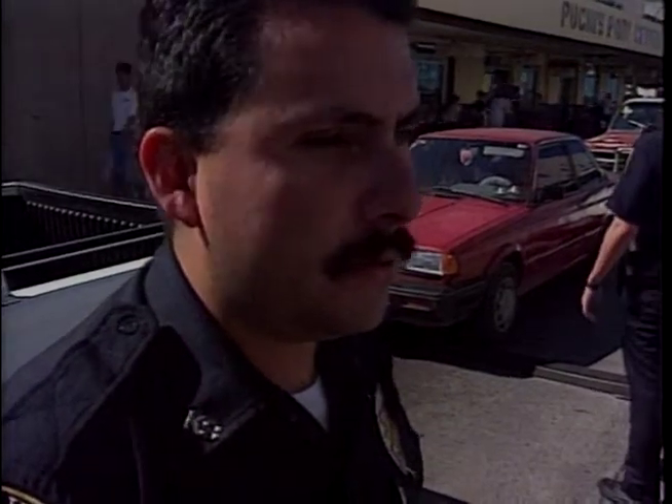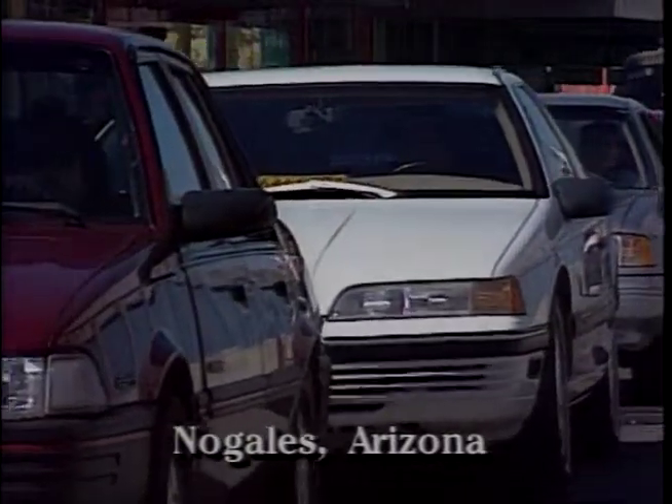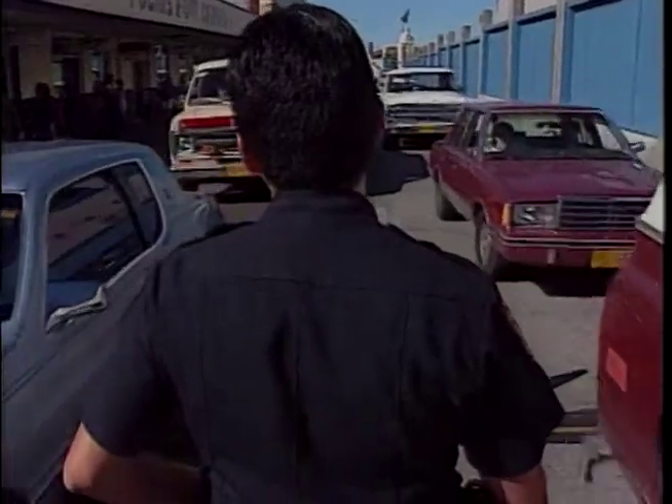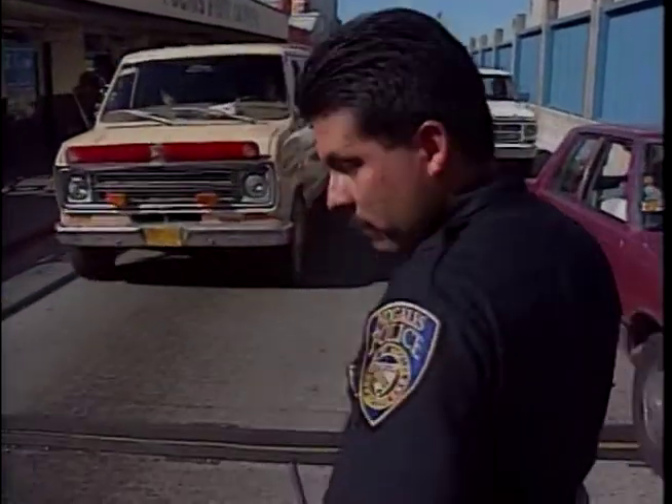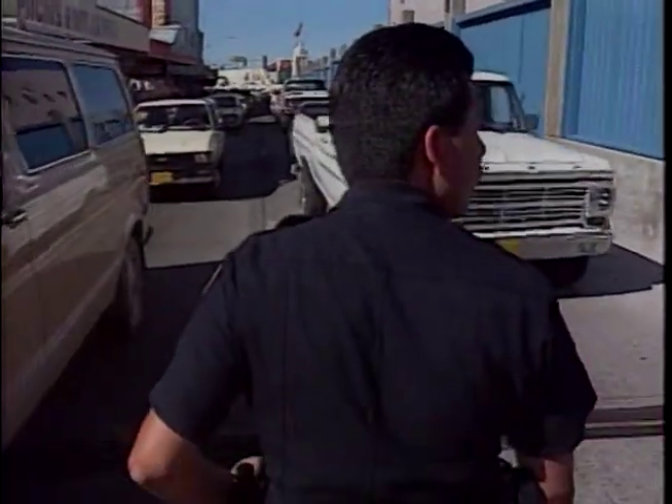Especially Chevy Blazers and Suburbans — just a few of the makes and models that send up a red flag for police. It's called Operation Backdoor, and the goal here is to catch weapons, drugs, and stolen vehicles before they get across the border into Mexico.